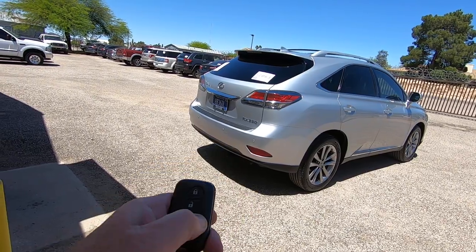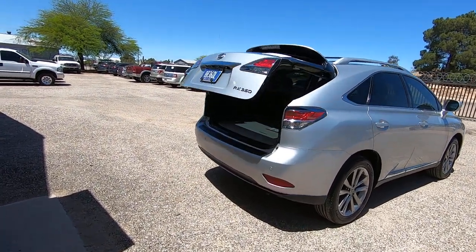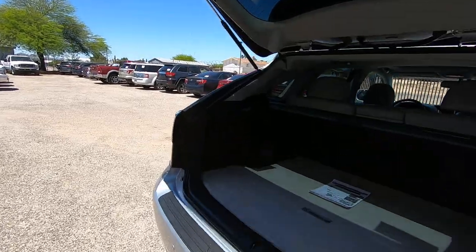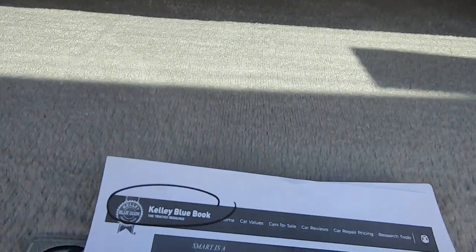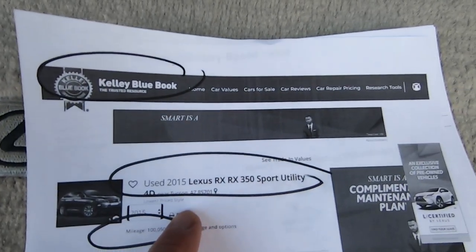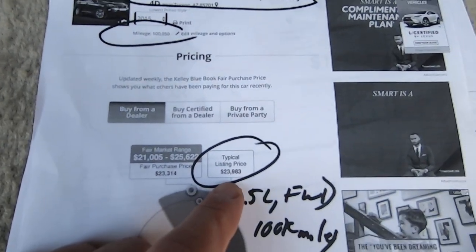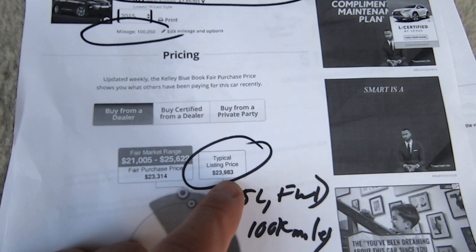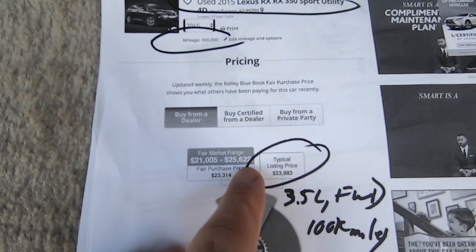Here's a remote — lift gate. I'll show you the Kelly Blue Book. RX 350 Sport Utility with 100,050 miles. Typical listing price for this vehicle would be $23,983 — basically $24,000 — with a range of $21,000 to $25,000.